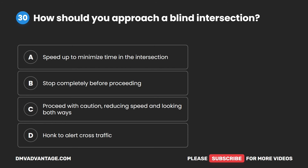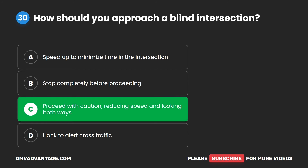Question 30. How should you approach a blind intersection? A. Speed up to minimize time in the intersection. B. Stop completely before proceeding. C. Proceed with caution, reducing speed and looking both ways. D. Honk to alert cross traffic. The correct answer is C. Proceed with caution.